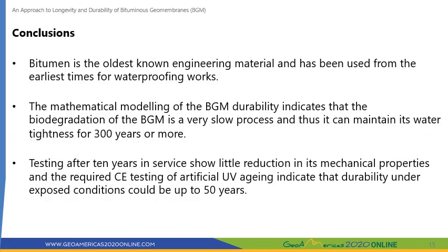To conclude, bitumen is the oldest known engineering material and has been used from the earliest times for waterproofing works. Based on this presentation, we can conclude that BGM very well maintains its mechanical properties and water tightness after 30 years of service under covered conditions. Mathematical modeling indicates that biodegradation of BGM is a very slow process, allowing it to maintain water tightness for 300 years and more. Under exposed conditions, testing after 10 years shows little reduction in mechanical properties, and CE artificial UV aging testing indicates durability of up to 50 years.